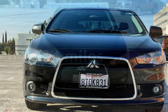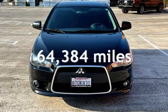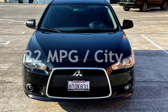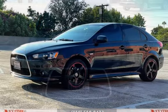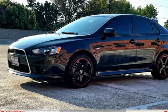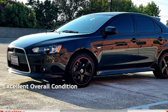This Mitsubishi has less than 65,000 miles on the odometer. Estimated fuel economy for this vehicle is 22 miles per gallon in the city and 29 miles per gallon on the highway. This vehicle is in excellent overall condition.